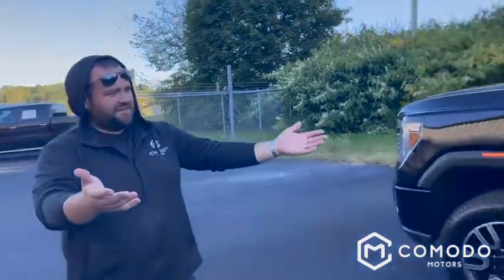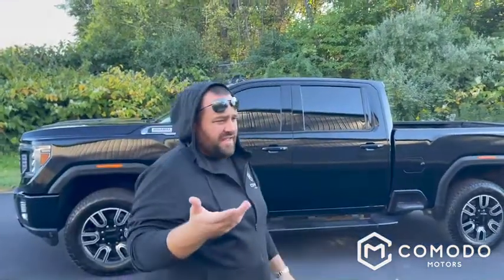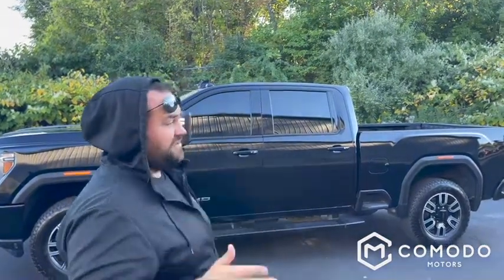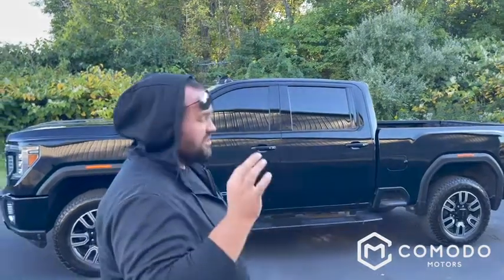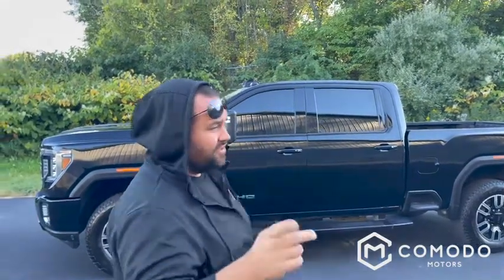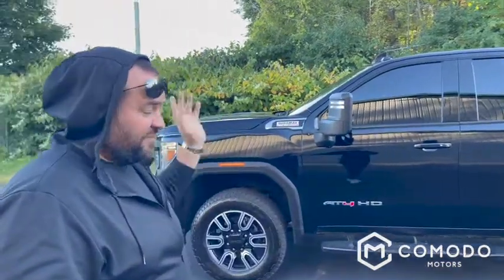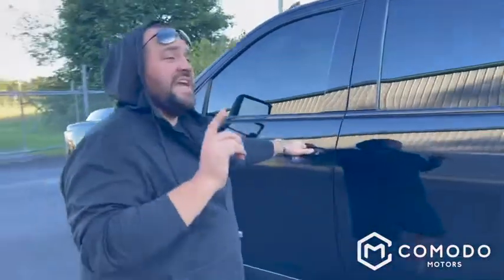Ladies and gentlemen, look at what we got here. We just did a dually that was in my top three nicest trucks we've ever had — this is right there too. It's a 2020 AT4 GMC 2500 HD with the Duramax 6.6 liter and the Allison transmission. This is our first real AT4 that we've had — it's unbelievably nice.